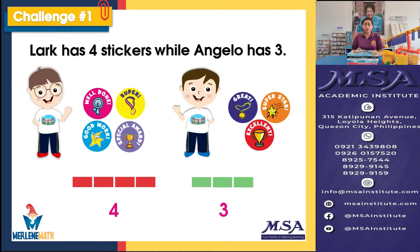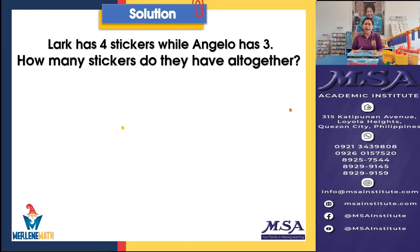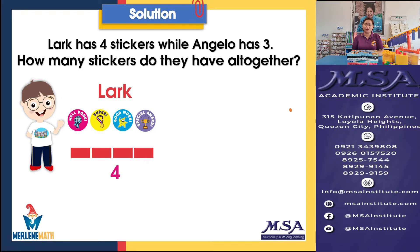Now let's proceed with the solution. Lark has four stickers, while Angelo has three, and our challenge is to find out how many stickers they have altogether. So let's use our CPA approach to solve. We have Lark here with four stickers, represented by four blocks — one, two, three, and four — and we represented it with the number four.